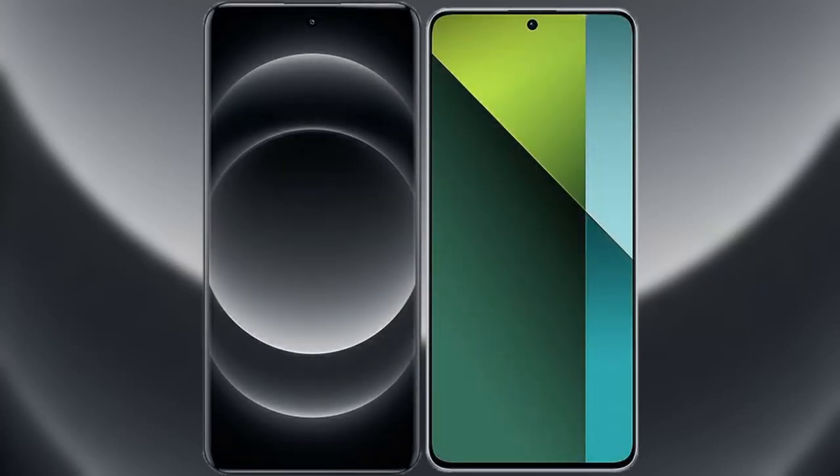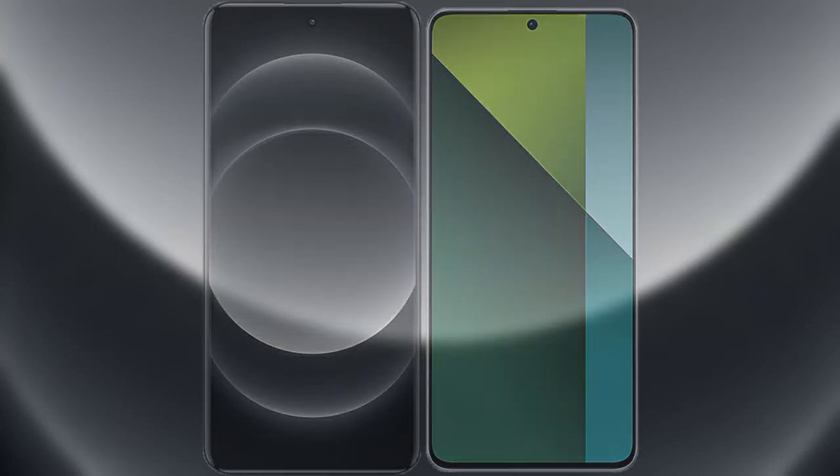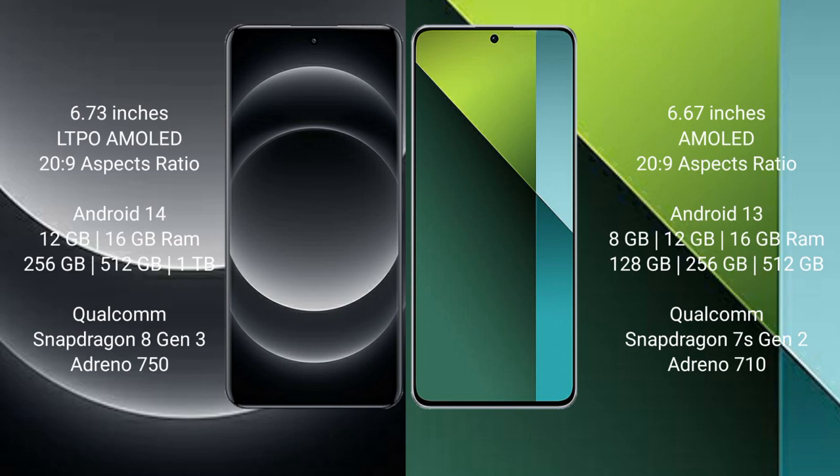I will compare the new Xiaomi 14 Ultra with Redmi Note 13 Pro. Xiaomi 14 Ultra comes with a 6.73-inch LTPO AMOLED display, while Redmi Note 13 Pro comes with a 6.67-inch AMOLED display. Both feature a 20:9 aspect ratio.